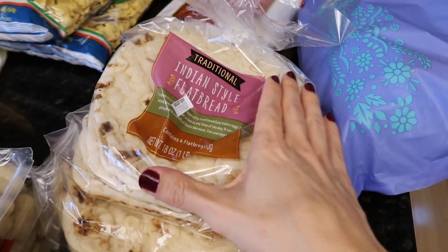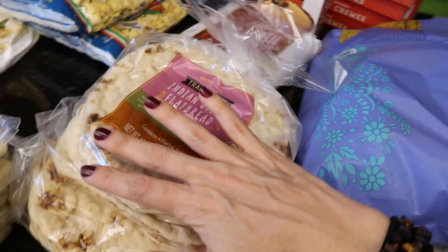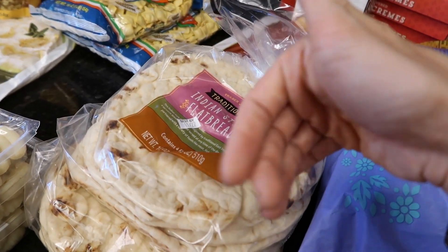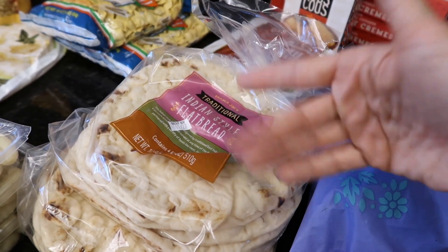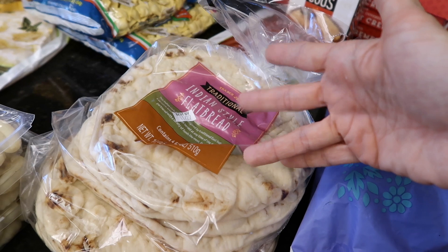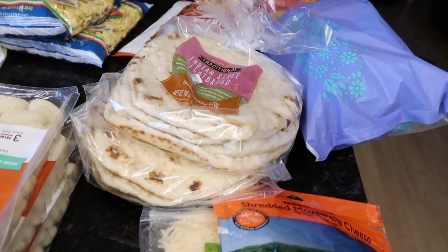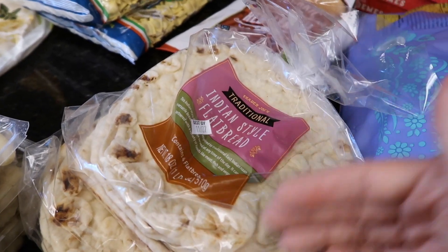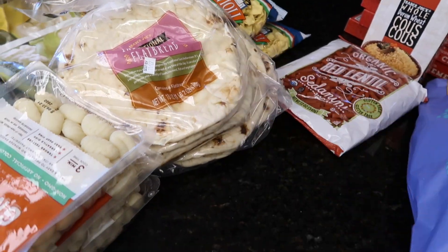I got these Indian style flatbreads — I thought this would be fun. What I like to do is put hummus on them with onion, artichokes, olives, and feta cheese. I got two packages. If the kids don't like it that way, they can always put tomato sauce and cheese and make it pizza style — it's like a good snack or lunch.